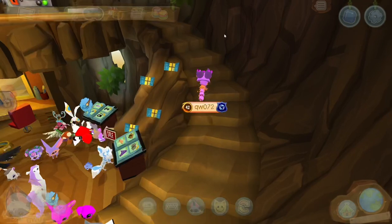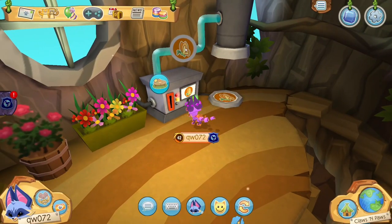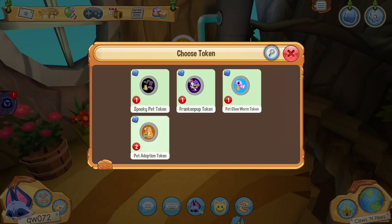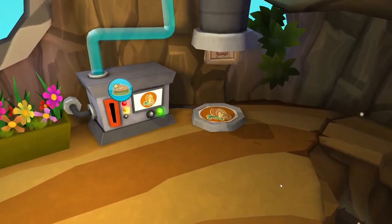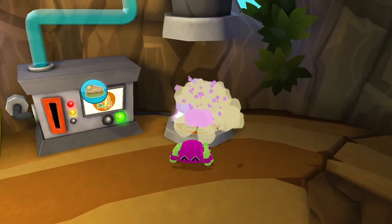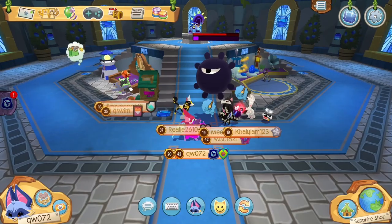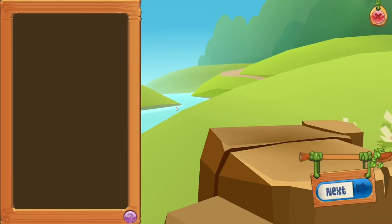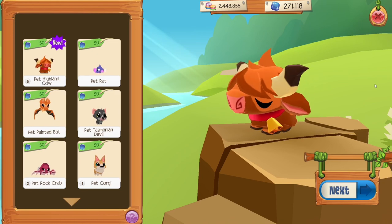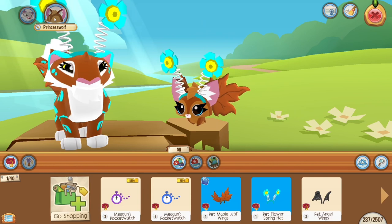Just head up the stairs here in Claws and Paws and you won't miss the machine — it's right here! This feature allows an opportunity for you to get rare pets that have left stores, as well as a chance to get a randomized pet with the possibility of exclusive colors! Sometimes they're cute, and sometimes... well... not so much. You can also adopt pets from the Sapphire shop. After adopting your pets, you can accessorize them as you like! This is my glider princess — I gave her antennae and maple leaf wings so she can match me!